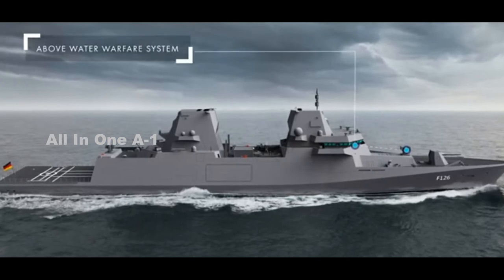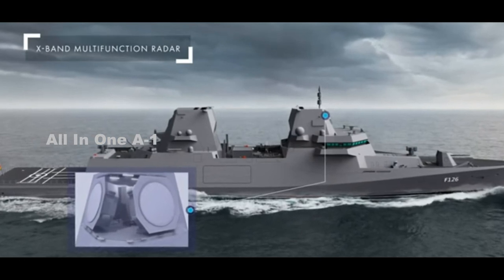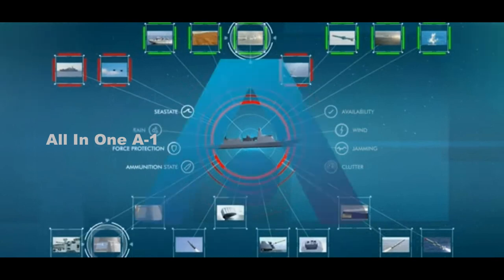This includes the detection of target acquisition radars, radar missile seekers, and modern radar types employing frequency modulated continuous waves, FMCW, Niwona added.